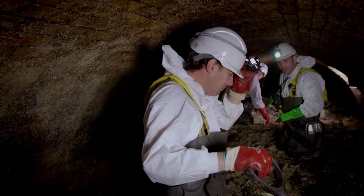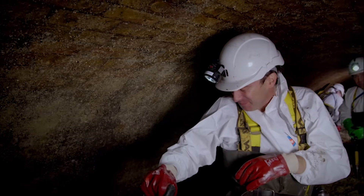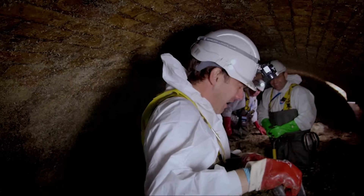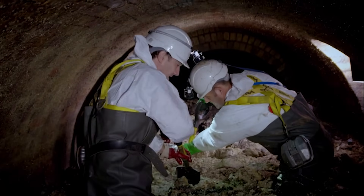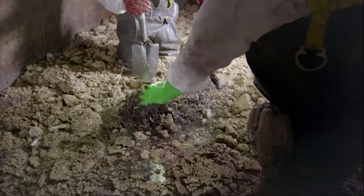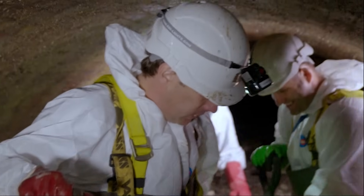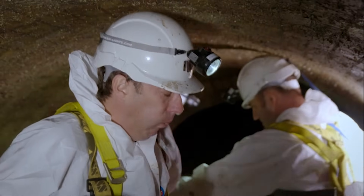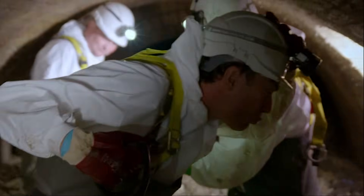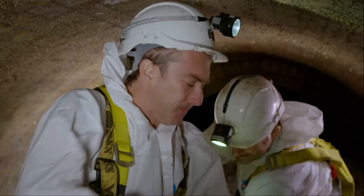Oh, Christ. You all right? Do you want to get out? Oh God, the smell. Look at the size of that — this is a fatberg. Look at the worms in it. It's got worms in it. Nothing could have prepared me for the overpowering smell. You all right there? What did you have for breakfast? You can see it.